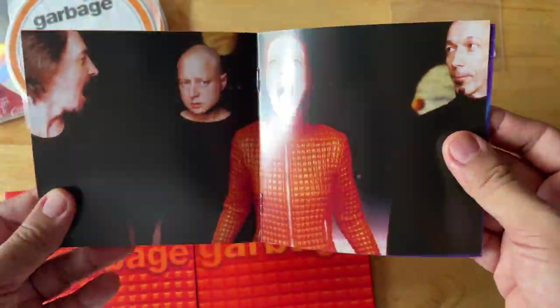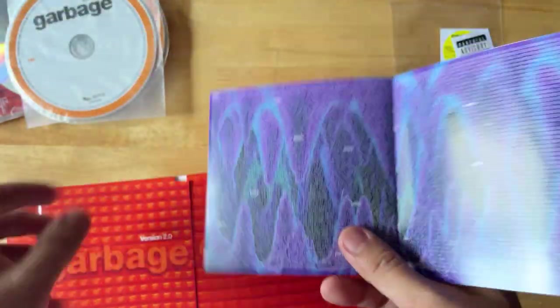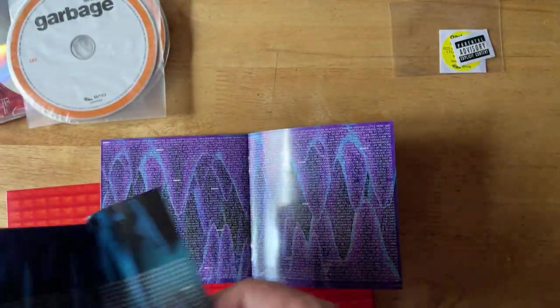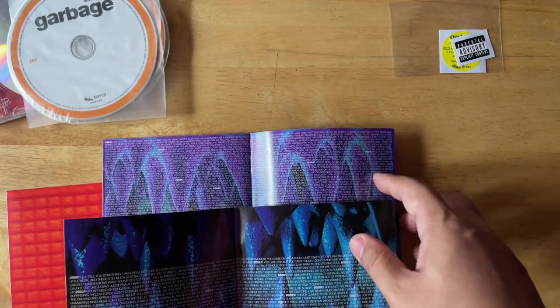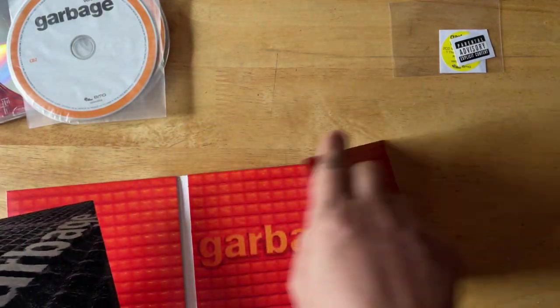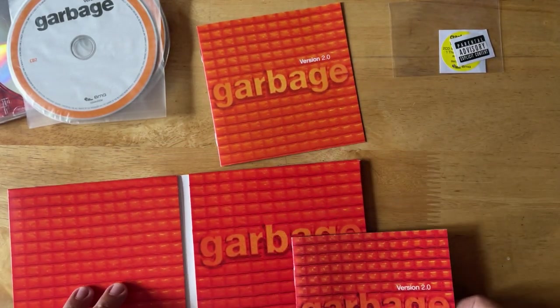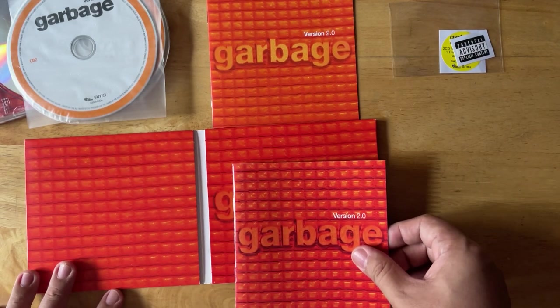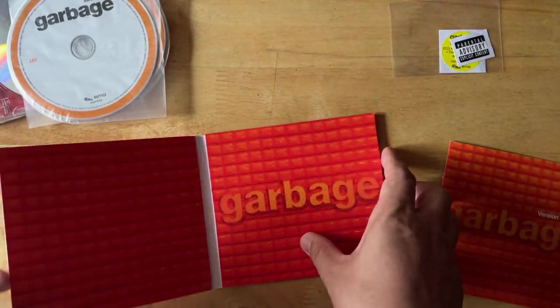Of course, you've got the band photo in the middle and complete lyrics this time — just the album, track one through track 12. It occupies the entire page now, so you don't really get to see much of the CG. I think this is also remapped, but I might be wrong. The funny thing is, if you didn't notice, the original booklet actually matches the color of the remastered edition more. But it is what it is.